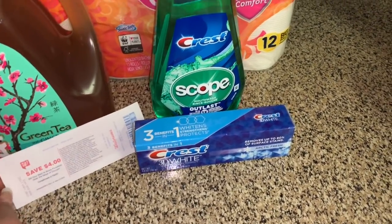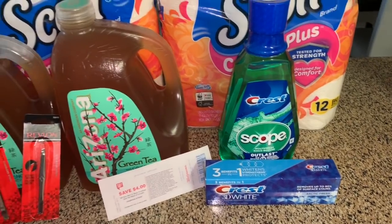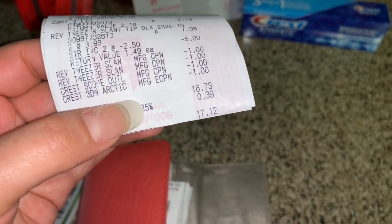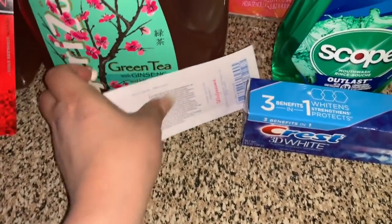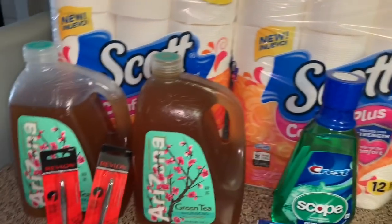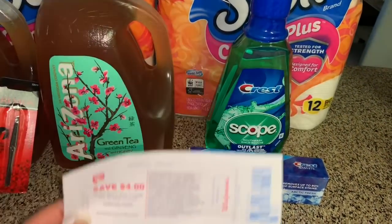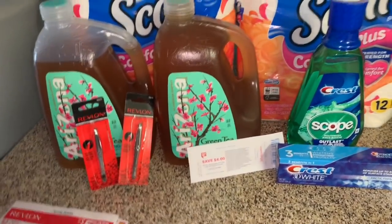Los únicos cupones que usé ya los mencioné, y el cupón de gasta $20 recibe 5,000 puntos calificó. Hubiera quedado mejor si hubiera tenido una Catalina que imprimen, me hubieran regresado 10,000 puntos, pero no. Después de cupones mi total fue $17.12, pero me regresaron 5,000 puntos más el registro de cuatro dólares — en total nueve dólares que me regresaron. En esta compra pagué un poquito más de lo que siempre pago, pero todavía me quedó bien porque quería recibir este registro. Si tiene alguna pregunta, no duden en comentar y los veré en mi próximo video. ¡Adiós!